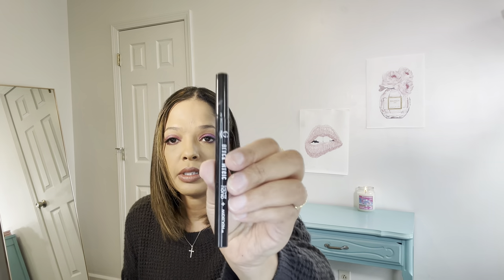As far as eyeliner goes, I am using the Black Magic Liquid Eyeliner. This is a really good eyeliner. I've been using this to create my wings, so I've been using a liquid eyeliner. And then, hands down, the LA Girl Very Black Gel Liner.